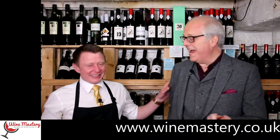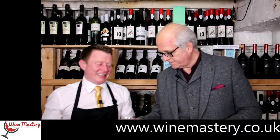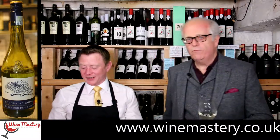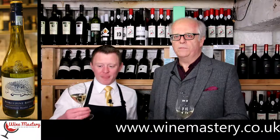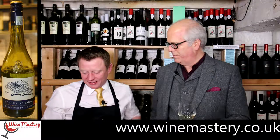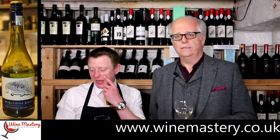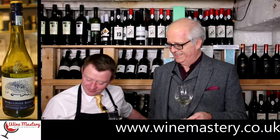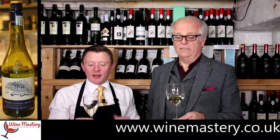So would you like to try some? Yes, we're going to try some. It's called Porcupine Ridge. That makes me think of an uncomfortable sitting position! It's on a ridge and it's a porcupine — I don't think that's the best label, but you'll see it just there — it's a very modern label.